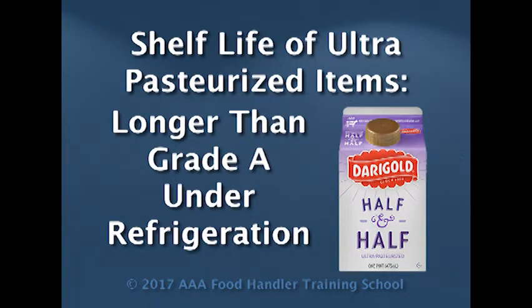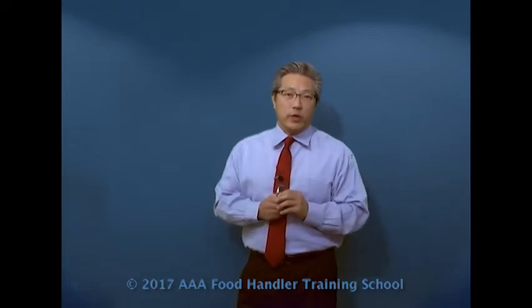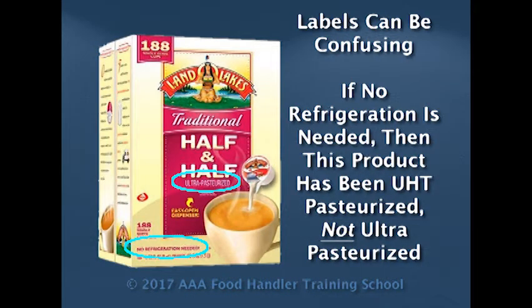Then we have something called ultra-pasteurized. Ultra-pasteurized is where they take it to a higher temperature process for pasteurization. Because of that, it is safer for a longer period of time. An example of that would be half and half. If you get a half and half milk product or creamer, you generally see that their expiration date is not two weeks but closer to 30 days, because it has undergone an ultra-pasteurized process. However, an ultra-pasteurized product still must be kept under proper refrigeration the whole time. They are not allowed to be left at room temperature.